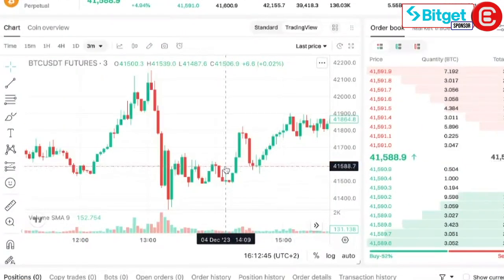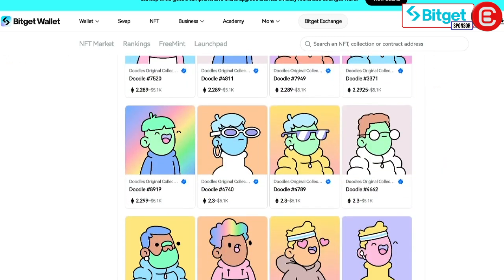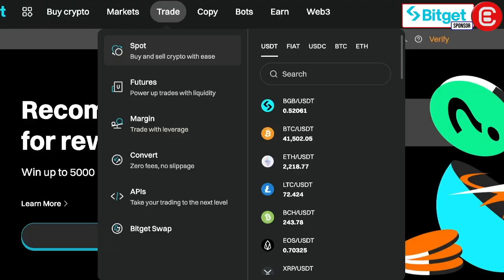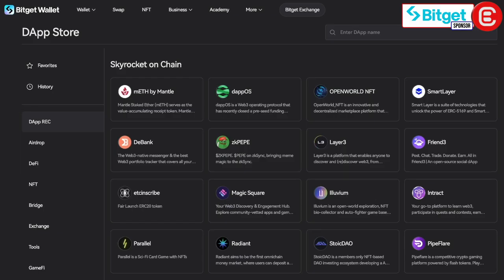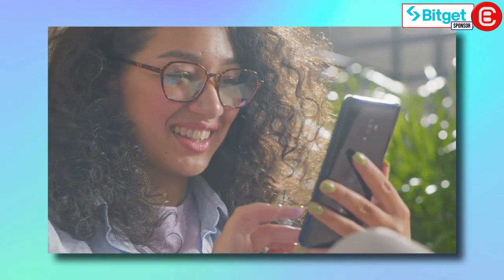BitGet Wallet stands out with features like real-time candlestick charts, gasless swaps, and NFT trading using any token. With a user-friendly interface, it's a one-stop solution for Web3 needs including trading, Dapp interaction and more. The commitment to continuous improvement is evident with regular upgrades keeping users at the forefront of Web3 innovation.